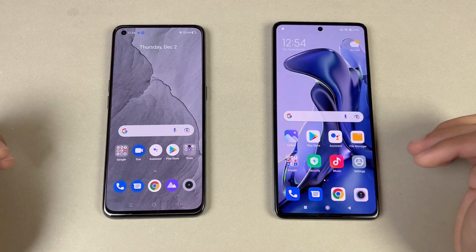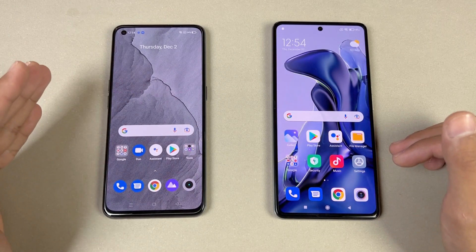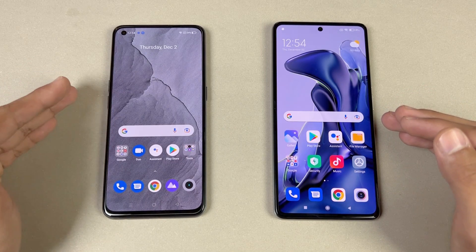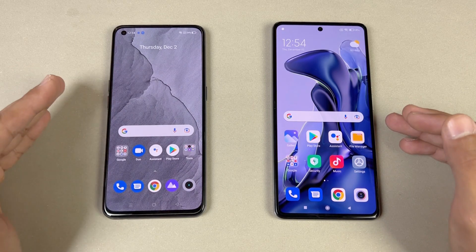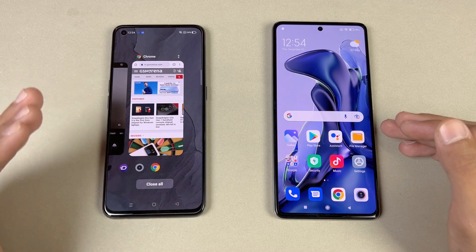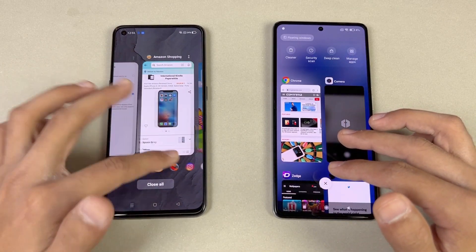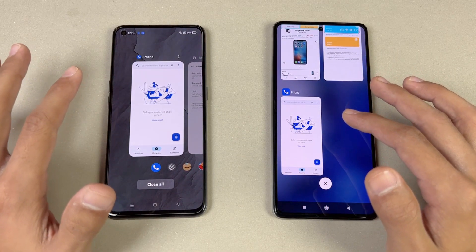Now let's check RAM management on both phones. If you've watched my previous videos, you know the Realme GT performed really poorly in RAM management. This time I didn't include the AnTuTu benchmark. Let's see if applications are still in the background — and yes, apps are still in the background, which is a good sign. The AnTuTu benchmark is running in the background on the Realme GT.